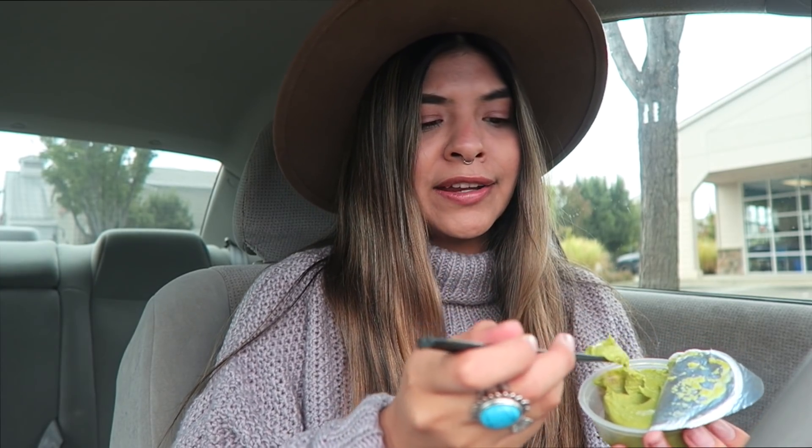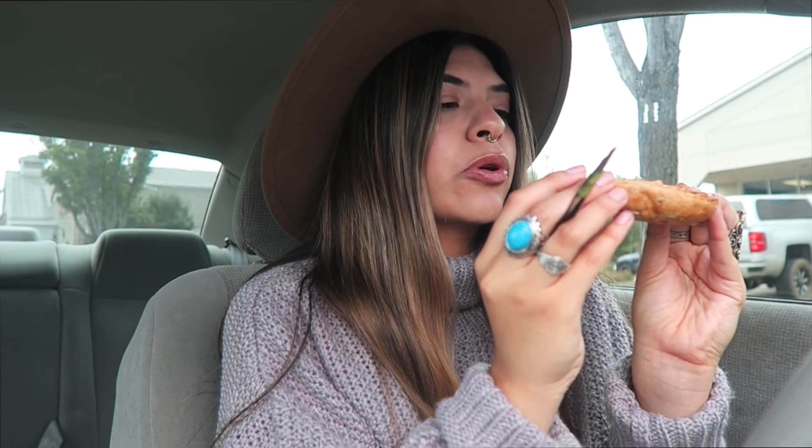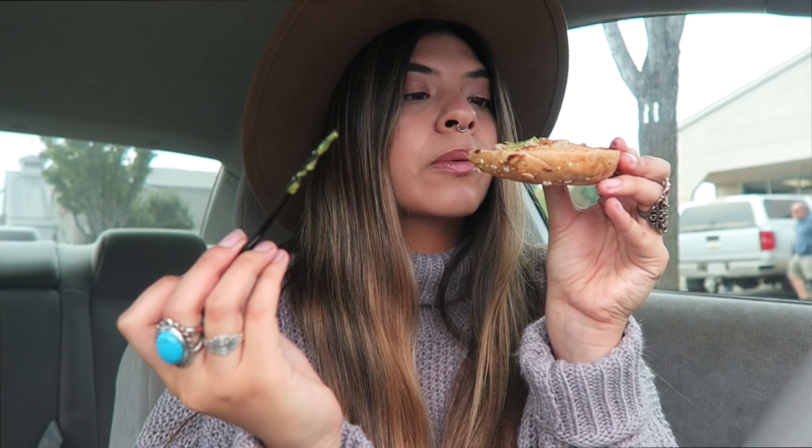I honestly forgot how time-consuming thrifting can be because you really have to have patience to find good stuff. I did find a few things — spoiler alert — and I'm excited to show you guys what I got. This Goodwill is actually pretty small and doesn't have as much as the other one we're going to. I'm excited to see what the other store has. I'm going to finish eating and then I'll vlog when we're on our way to the next store.